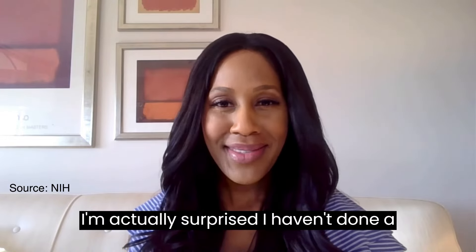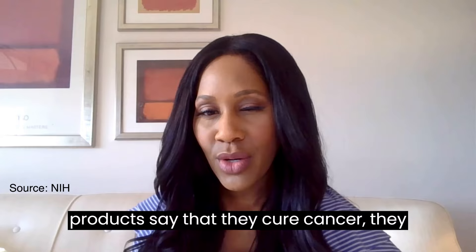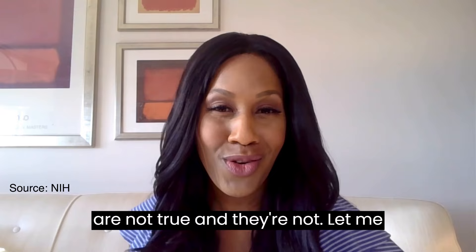I'm actually surprised I haven't done a video on colloidal silver yet. It is all over the internet. You've probably seen ads for products that say they cure cancer, get rid of COVID, treat disease, make you healthier — all sorts of stuff. You can probably tell by the fact that I'm doing a video on this that I'm going to tell you that these claims are not true — and they're not. Let me explain.